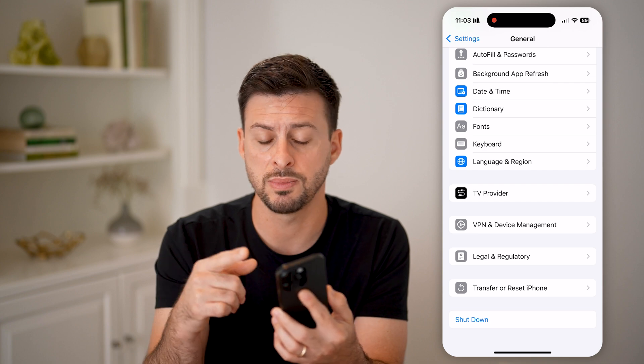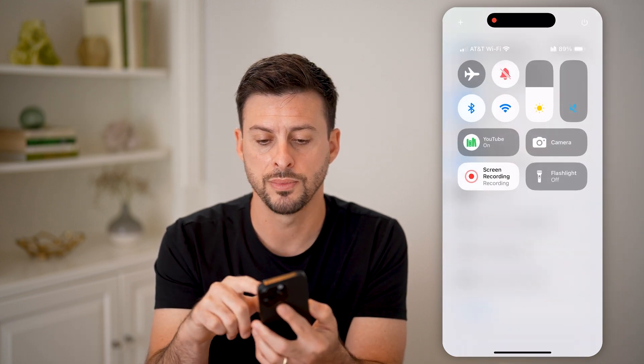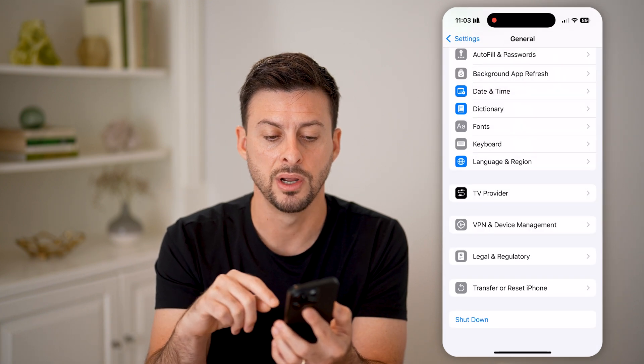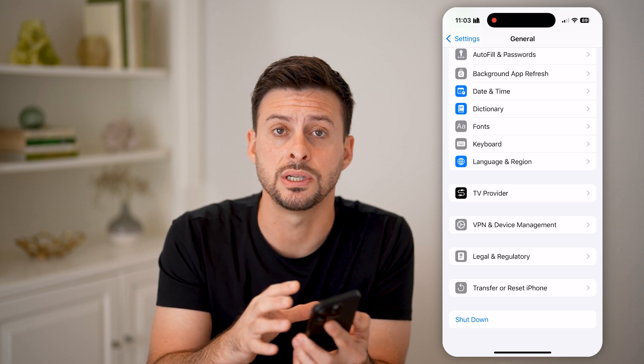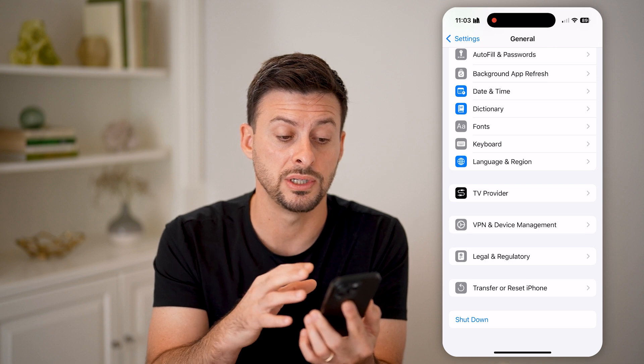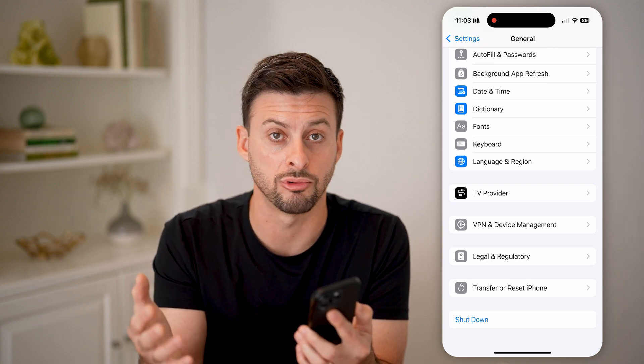The last thing you want to do is make sure the volume is all the way up. Swipe down from the top right and turn the volume all the way up to the very top, so that you can make sure you hear Siri when she's talking back to you. You'll be able to know exactly what she says, even if it's not typed out and she's just verbally responding.